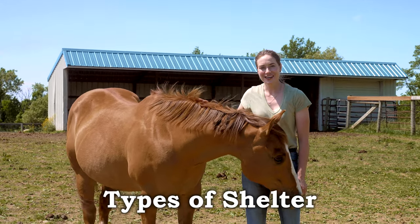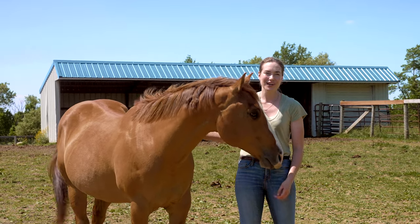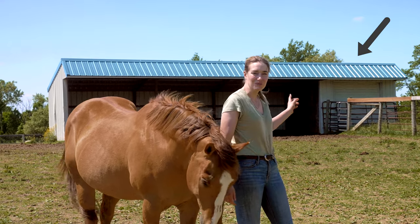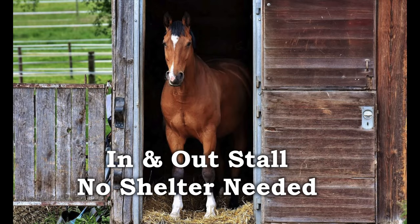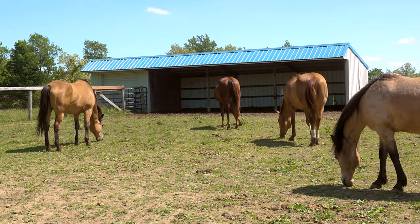Another really important thing to have for your horse is a shelter — somewhere to get out of the weather and out of the sun. Behind me we've got a metal shelter. There are also wood shelters available. People who have in-and-out stalls don't have to have a separate shelter, but if you don't have an in-and-out stall then having a shelter is a great thing to have for your horse.